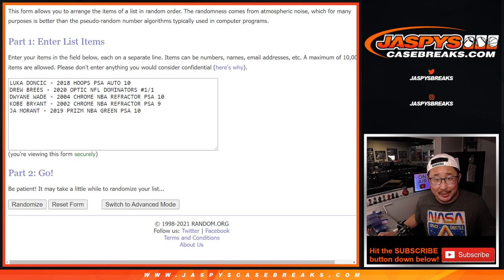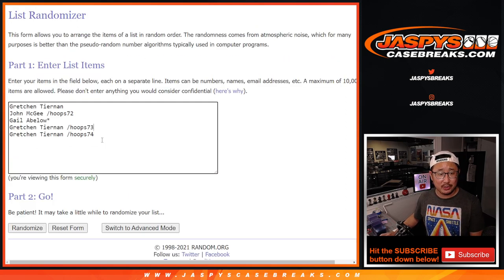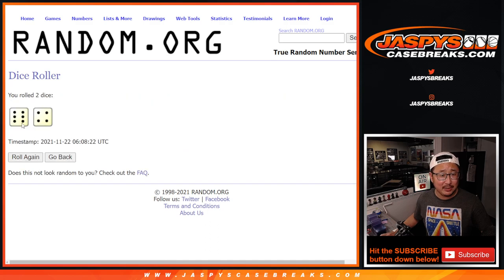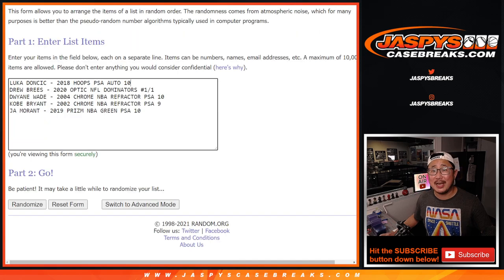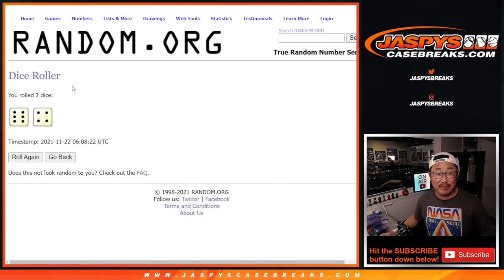Alright, welcome back. The moment of truth is now here. We've got five hits lined up there, typed in in the order that they were pulled. Here are five names right there. Now your fate is in the hands of Random.org. Let's roll it, randomize it. Six and a four, ten times for names, ten times for teams. We'll see what you end up with. Fingers crossed, good luck.